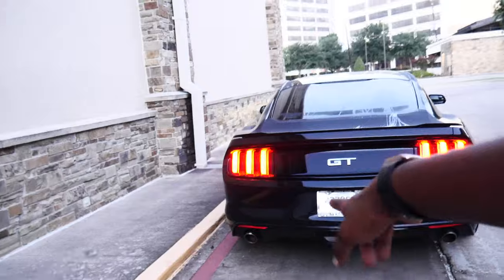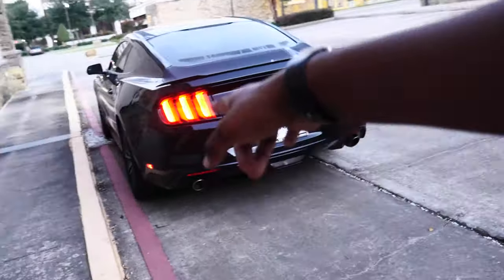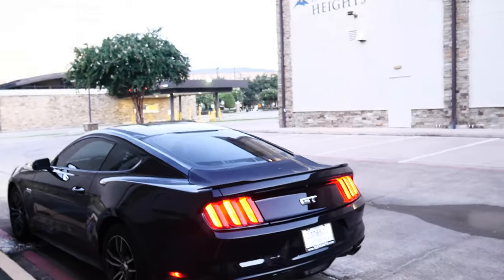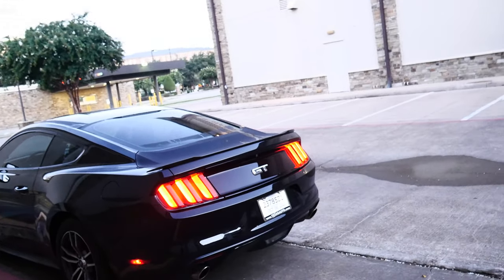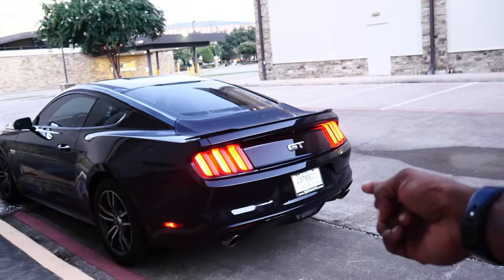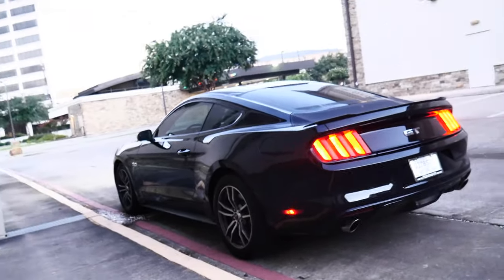Also, I forgot — the car has Flowmaster axle-backs. If you guys didn't see the video where I raised the car up in the air for the first time to take a look at the undercarriage, I found that it has Flowmasters. So we'll go ahead and give you a little sound clip.